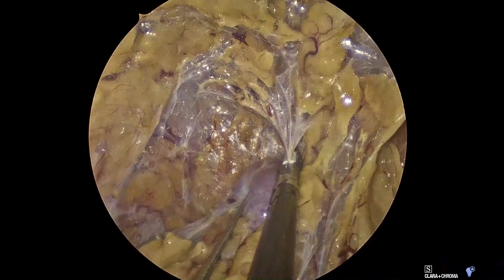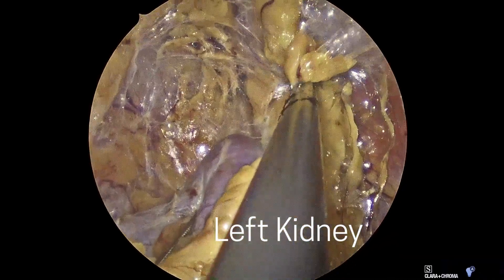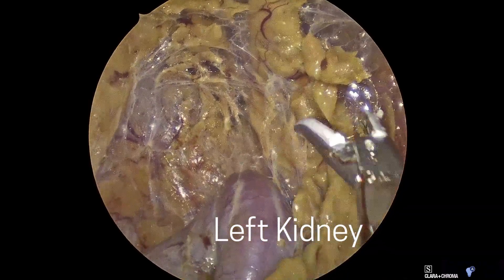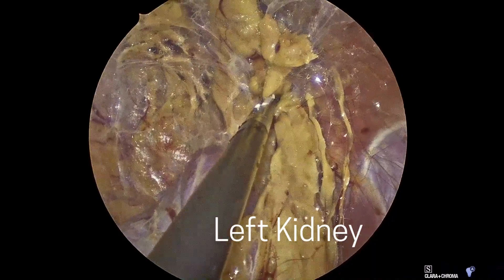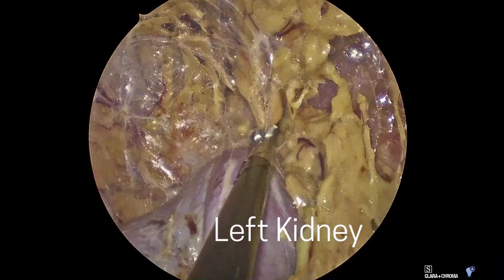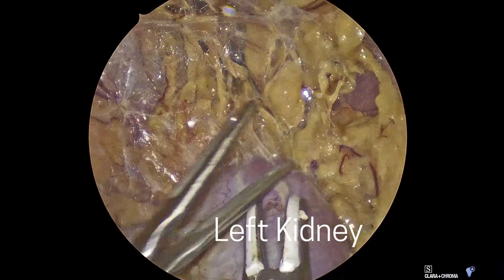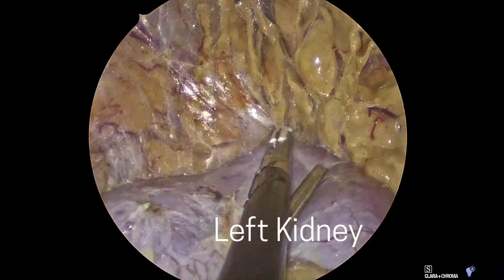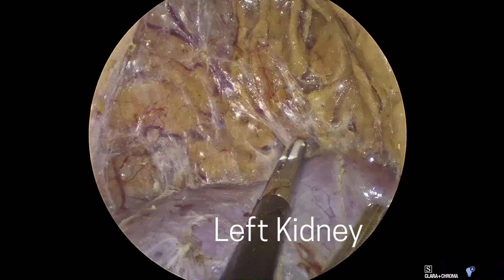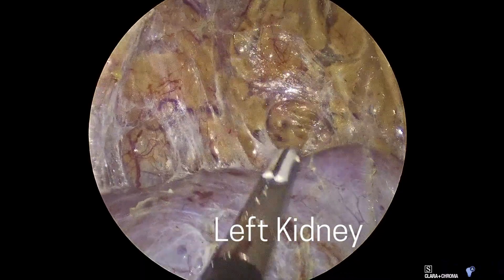Here I'm mobilizing the left kidney to gain access to the left adrenal gland. A 5 mm endoscope is inserted and carbon dioxide insufflation maintains a pressure of 28 mm mercury to expand the retroperitoneal space. I identify key landmarks including the paraspinous muscle and the left kidney.